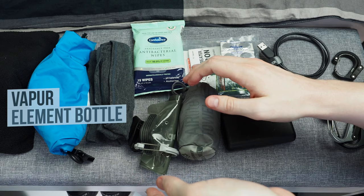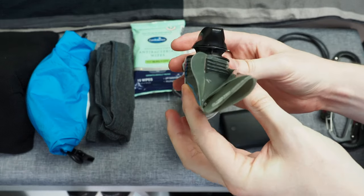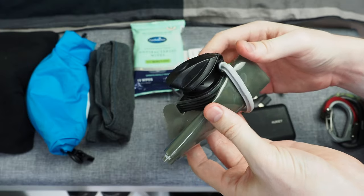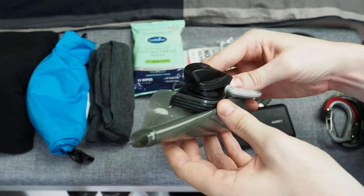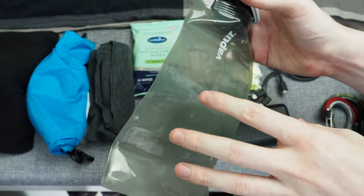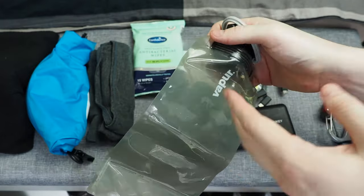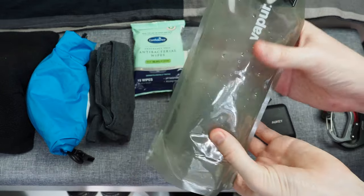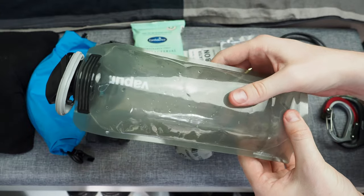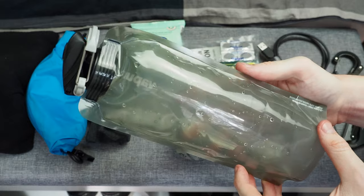Another item I did a review on — click in the top right — is the Vapor Bottle. This one packs down really small and I've been able to carry it on different flights without any problems. I believe this is the 500ml version, but they also make a 1-litre version. Because it's a collapsible bottle, once you've finished drinking the water you can just roll it up and pop it in your bag, which saves a lot of space.